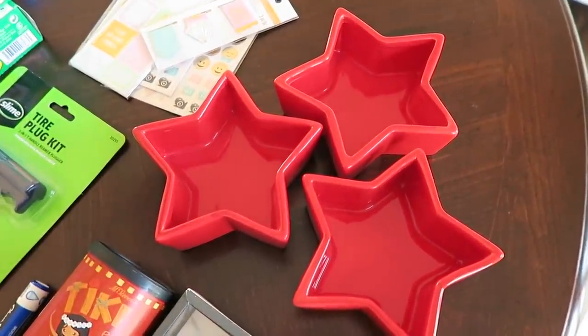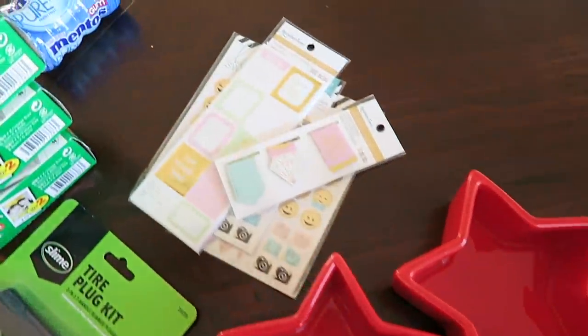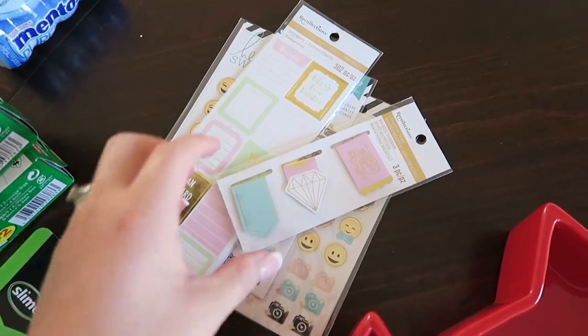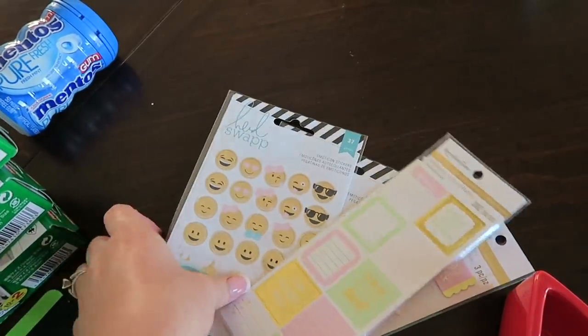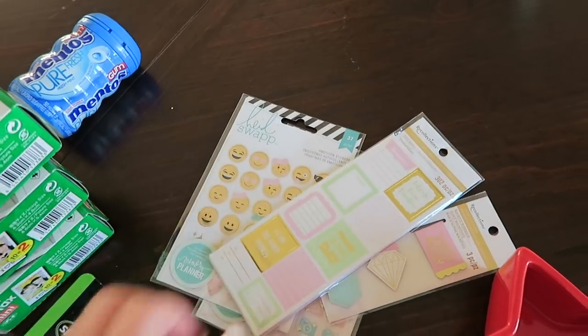From my parents, I received three of these star serving dishes. My mom thought they would be great for our Christmas parties. When her and I went out shopping on Black Friday, I found some really cute planner supplies that she stuck in my stocking — little page magnets, some stickers, and two sets of emoji stickers. I'm really excited to do some planning in my planner this year.